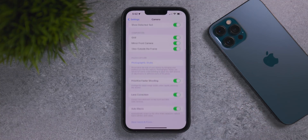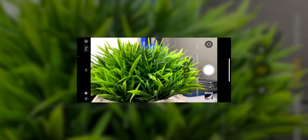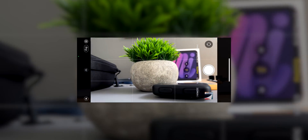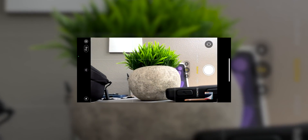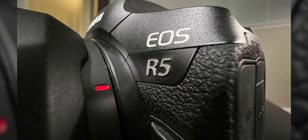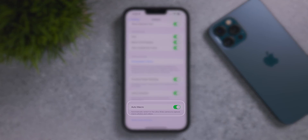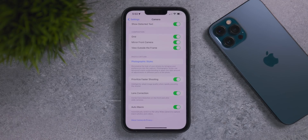At the very bottom of the Camera settings menu there's a new toggle called Auto Macro, for iPhone 13 Pro and Pro Max users who want to shoot in macro mode. This changes your camera experience to automatically detect macro scenes, switching into macro mode so you can shoot close objects without hunting for autofocus. Apple still needs to fine-tune this feature, but as of iOS 15.1's official release it's very handy, and I highly recommend keeping this toggle on.